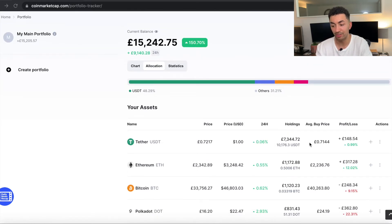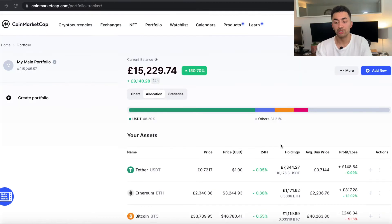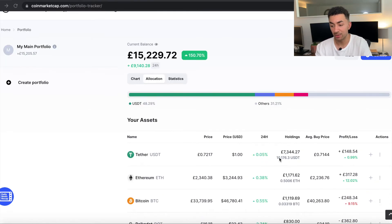So let's dive into it now. You can see that the majority of my portfolio is held in USD Tether, which is £7,300 worth. USDT makes up just over 48% of my whole portfolio. Over the next couple of months, as I look to drip-feed this money back in, that percentage will drop and the percentage of other cryptocurrencies will increase.